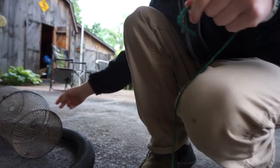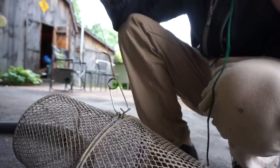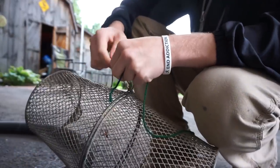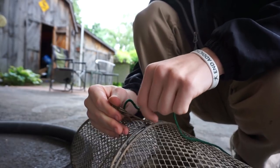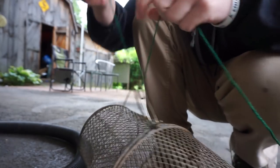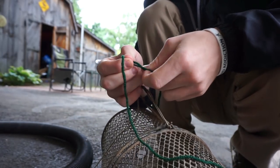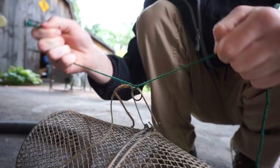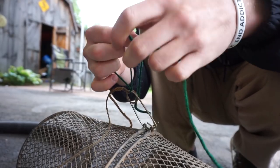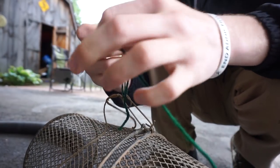I want to say welcome back to all the new subscribers that I just recently got from my other minnow trap video — welcome to the channel! I hope you guys stick around. That video got so much attention; I don't know why, but YouTube kind of just made it popular and requested it for everyone. It blew up over the past couple days, so I'm guessing all these new subscribers like these videos, and I'm going to make a lot more of them.